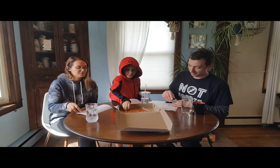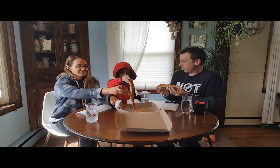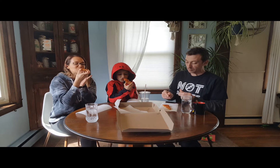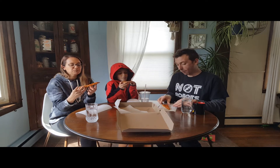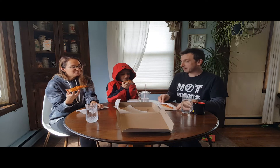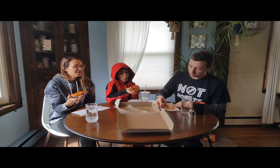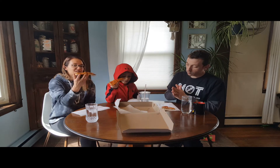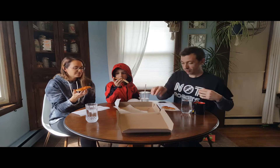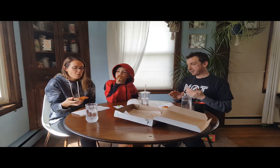Mmm, all right guys. I don't know if we should eat the whole pizza because we might get full. Pretty good — thicker slice, thick crust. I like a thin crust.